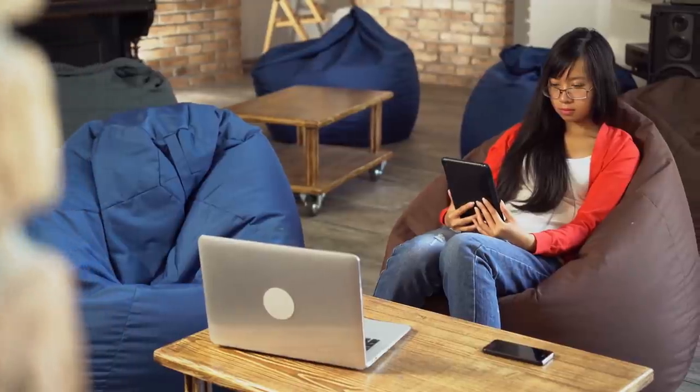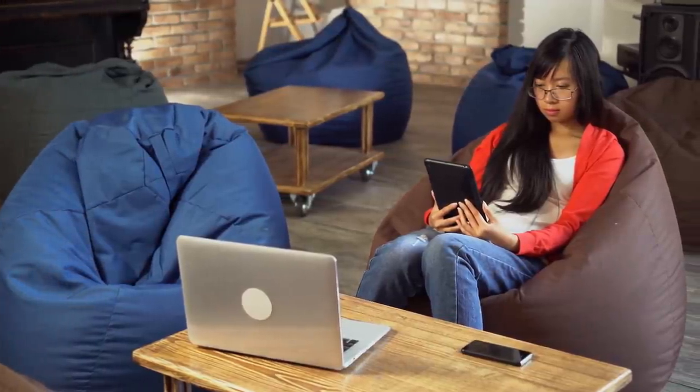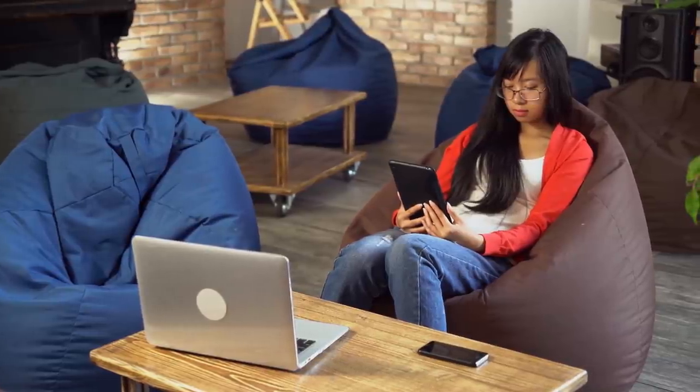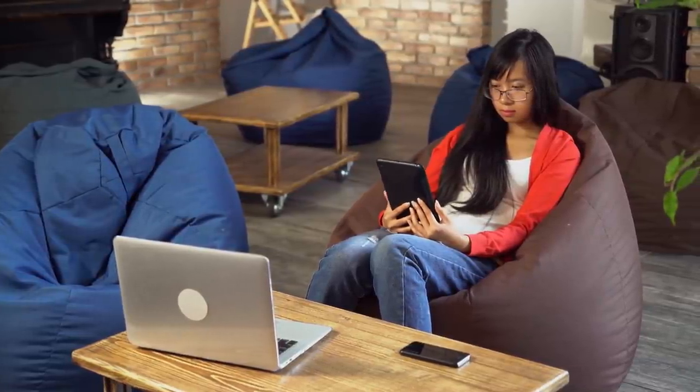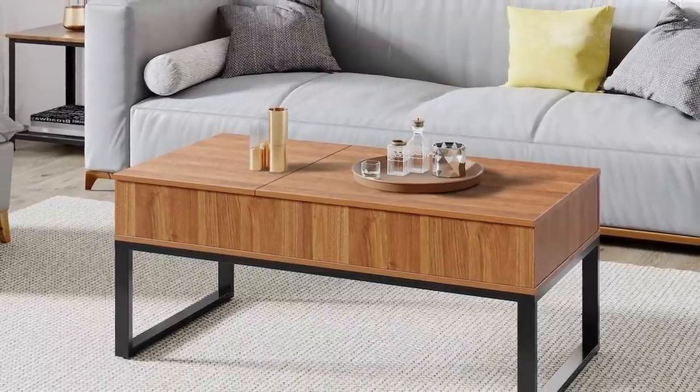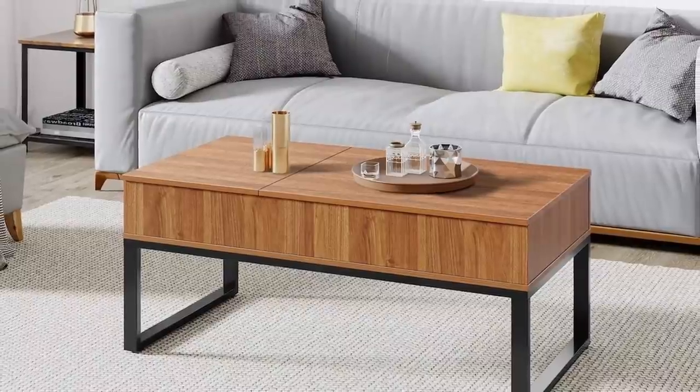3. Coffee tables don't just have to be practical — they can be stylish too. As we've already mentioned, it can even serve as the focal point of your living room. Whereas a dull coffee table will likely go unnoticed, an interesting or well-designed one could be a conversation piece, as well as storing everything you could possibly need. The perfect coffee table should be slightly lower than your seating height and approximately two-thirds the length of your sofa.